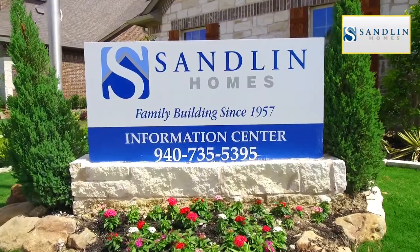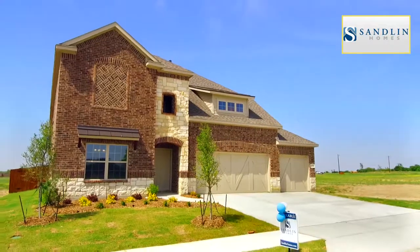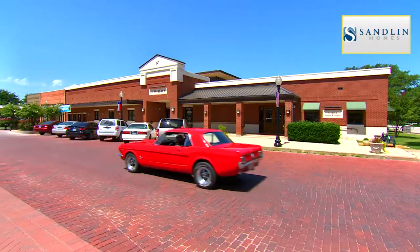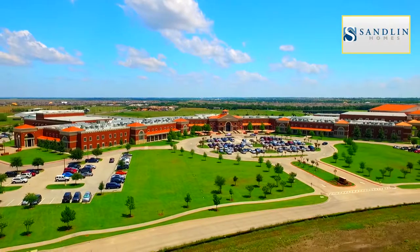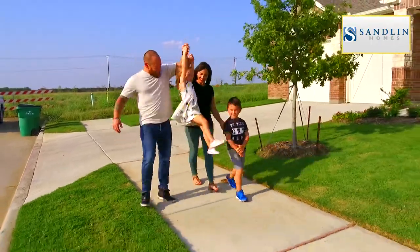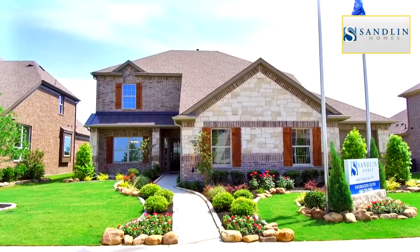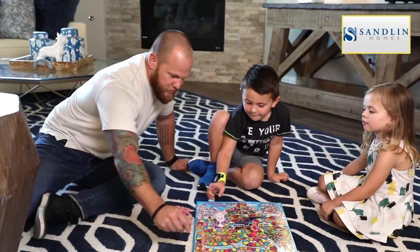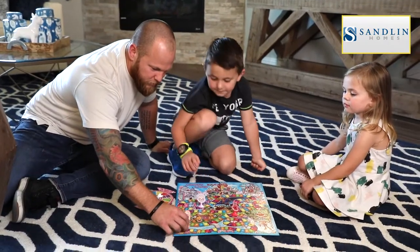Sanlin Homes has new homes available right now in the community of Sutton Fields in Celina. Families will love the experience of living in a small city with big dreams, fueled by Prosper ISD, and countless opportunities to explore outdoors. Since 1957, Sanlin has built homes with quality construction and exceptional service designed to bring families together.